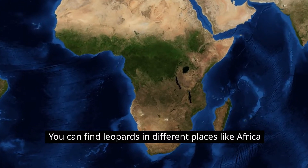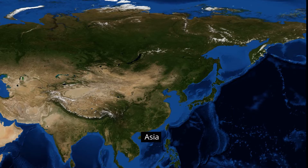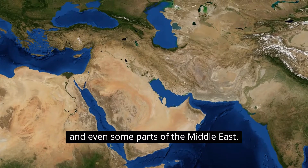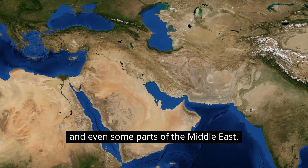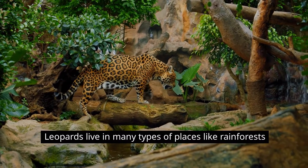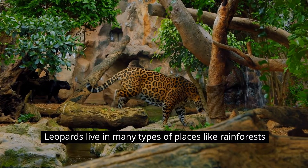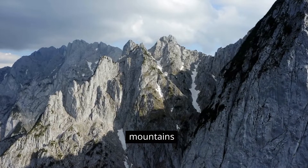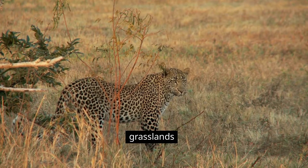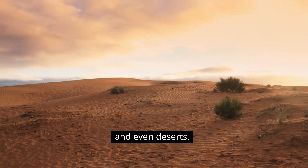You can find leopards in different places like Africa, Asia, and even some parts of the Middle East. Leopards live in many types of places like rainforests, mountains, grasslands, and even deserts.